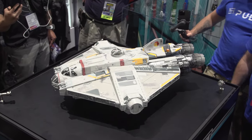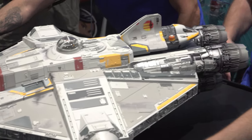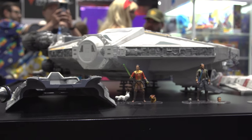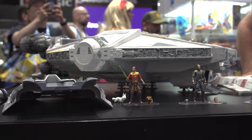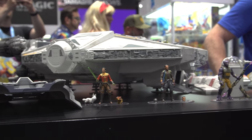This is much bigger than the Razor Crest model that you guys released a couple years ago. It's our biggest starship that we've ever made. So it's right here in person and you get to really appreciate the scale of it. The size of this has to equal the love that the fans have for this ship. The fans of Rebels love it — it's beloved. It's a character in its own right.